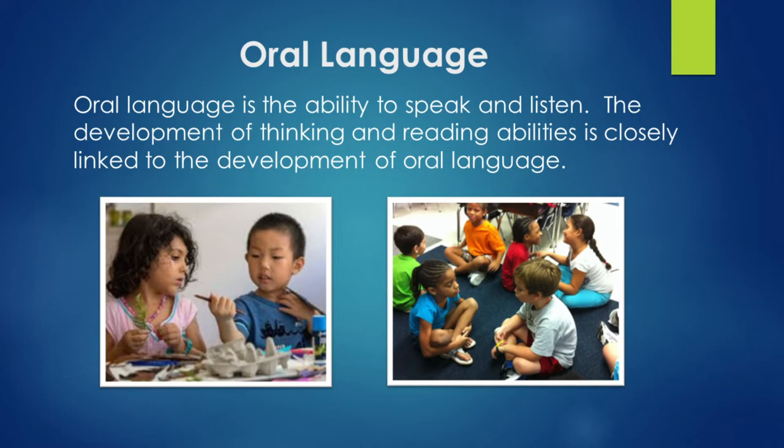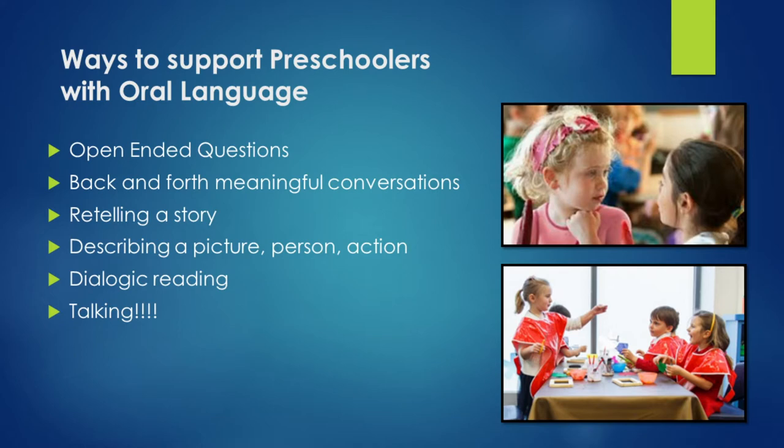Once they learn how to talk using oral language, that helps to build their reading skills. Oral language is the ability to speak and listen. The development of thinking and reading abilities is closely linked to the development of oral language. Ways to support preschoolers with oral language include open-ended questions — you want questions that are not just yes or no, but ones where they have to think about what they're saying.